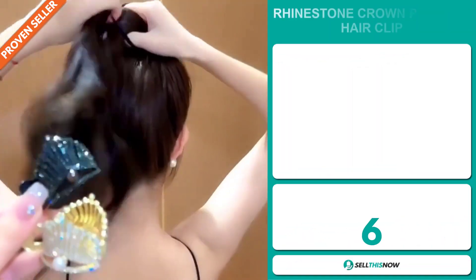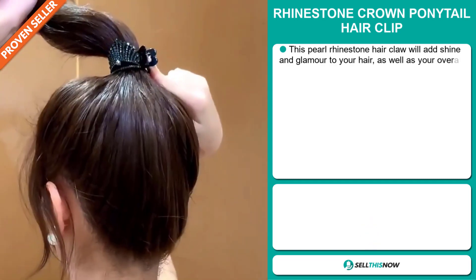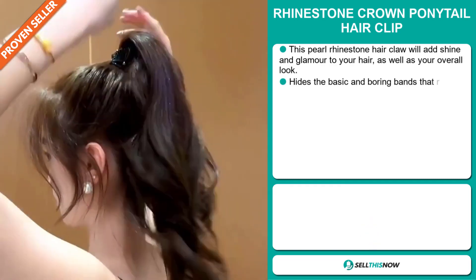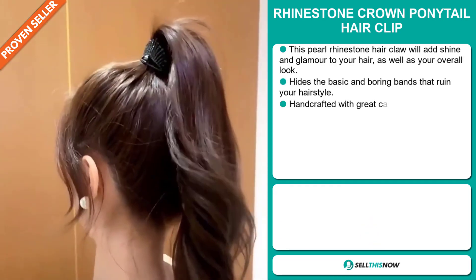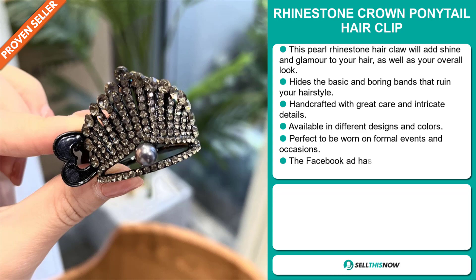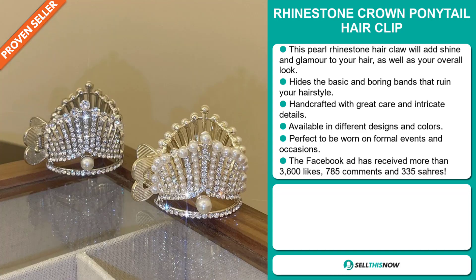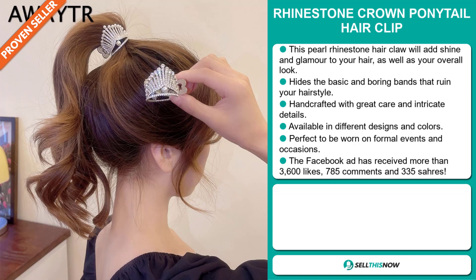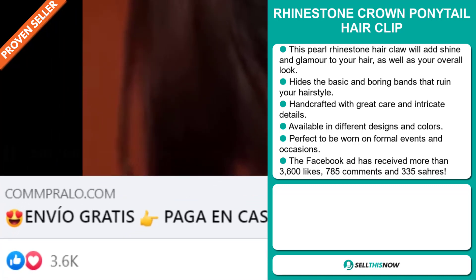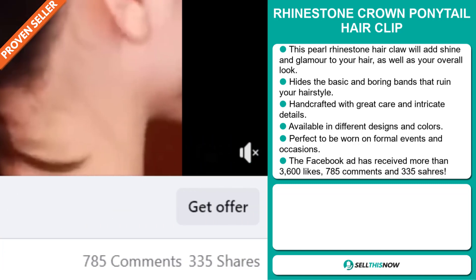Our next product is the Rhinestone Crown Ponytail Hair Clip. This pearl rhinestone hair clip will add shine and glamour to your hair as well as your overall look. It hides the basic and boring bands that ruin your hairstyle, and it's handcrafted with great care and intricate details. It's available in different designs and colors and it's perfect to be worn at formal events and occasions. The Facebook ad has received more than 3,100 likes, 666 comments and 301 shares.